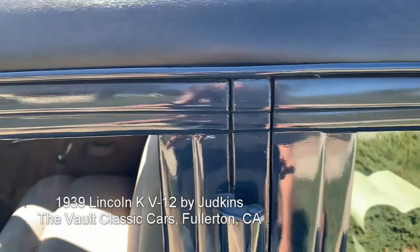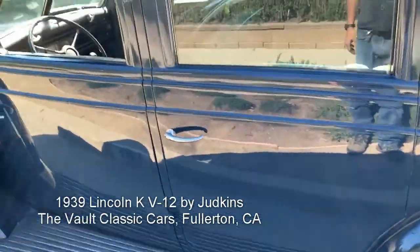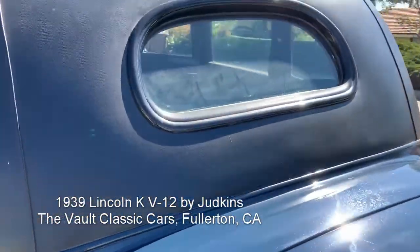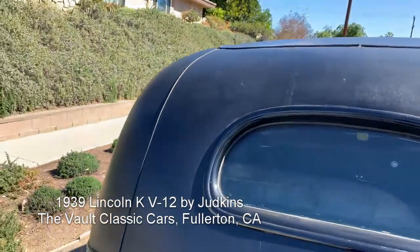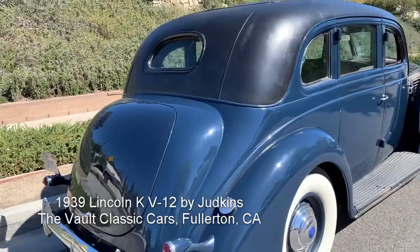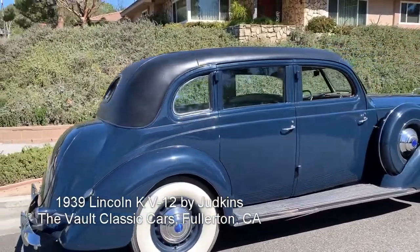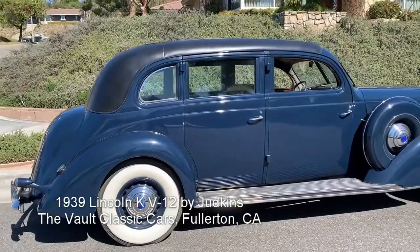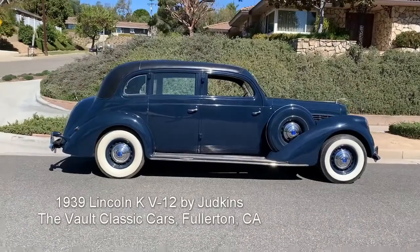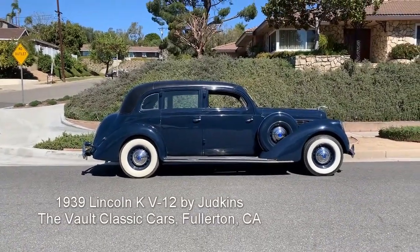These doors fit and shut just like they're supposed to — nice, solid, tight fit. And rear windows — there's a crack. Look at this custom design. The styling on this car is so good. They took a big giant car and made it look really swooshy. I love it.